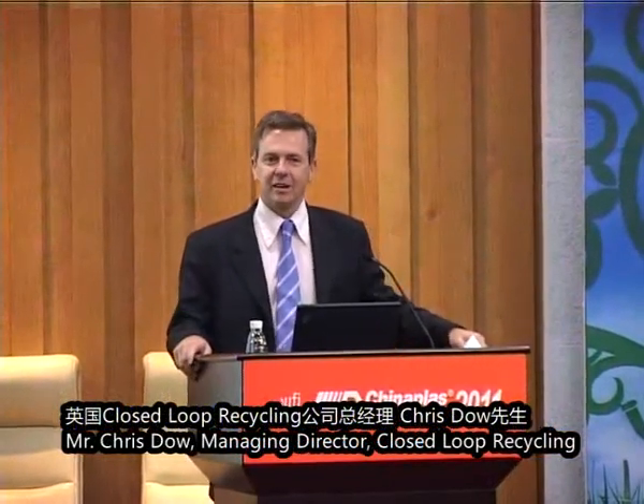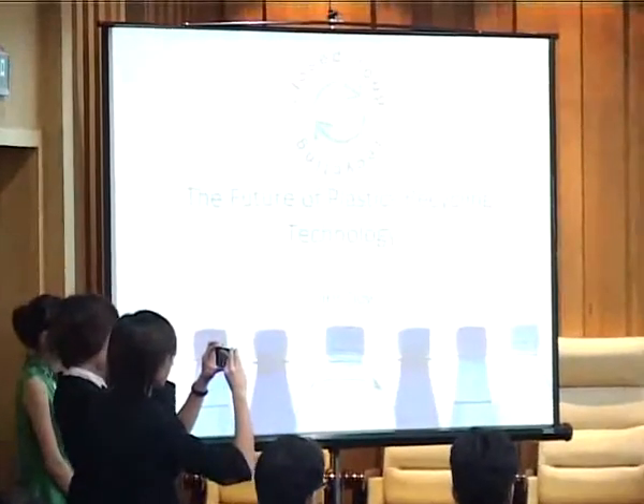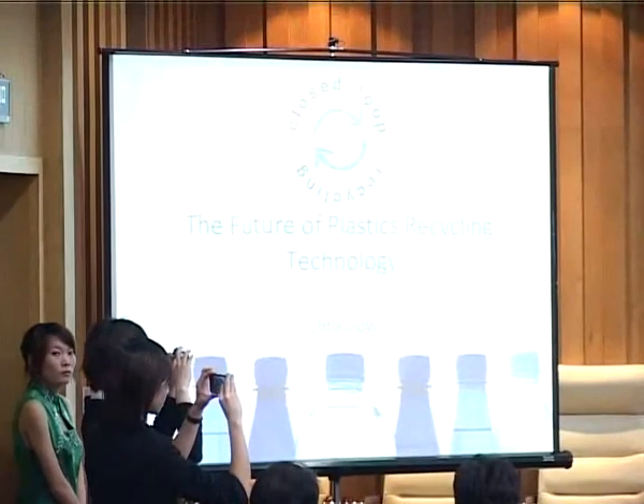Welcome everyone. It's a great honour to have the opportunity to address the crowd at China Plus. It's a fabulous fair and I'm sure you'll agree that walking around you've got to see some of the most amazing pieces of technology going around in the industry. So the topic of my discussion is the future of plastics recycling technology. I'll preface it by saying that this industry is so dynamic at the moment and growing because it is a very young industry.